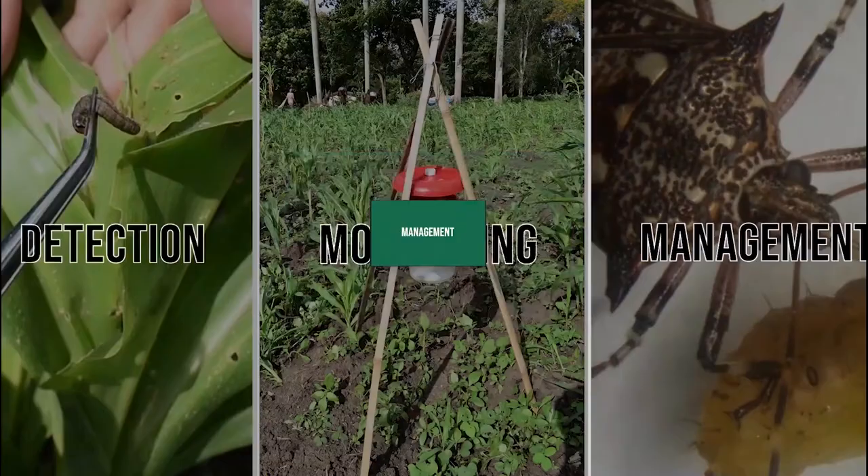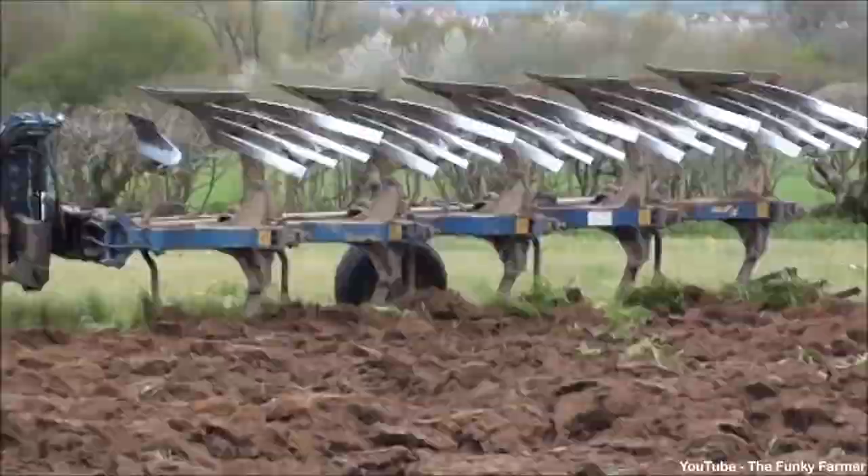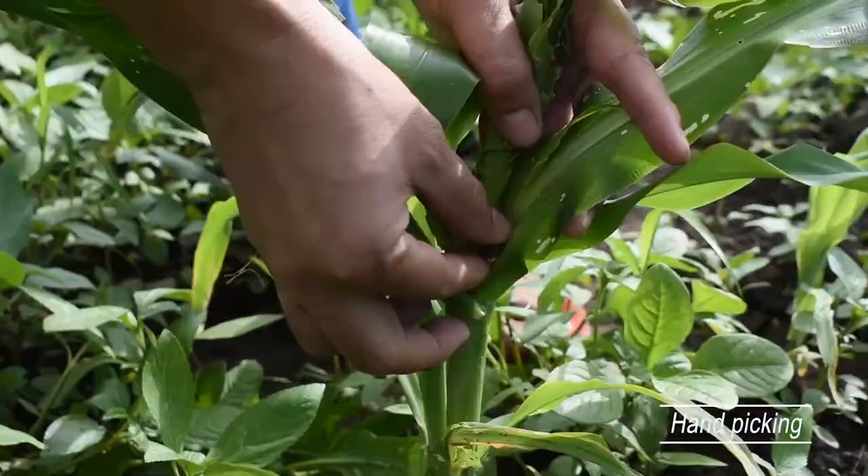For cultural management strategies, it includes tactics such as clean tillage or plowing under corn stubbles after harvest. Another physical suppression method includes the handpicking of larvae and completely killing them.